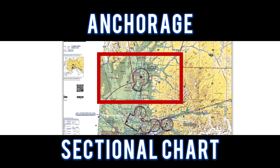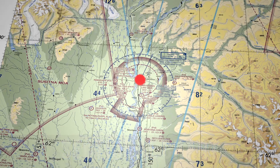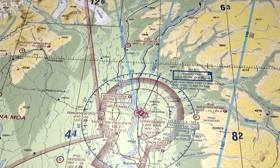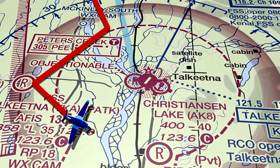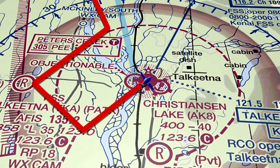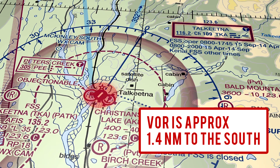For this flight, let's take a look at the Anchorage sectional chart. We flew to Talkeetna Airport and entered a left downwind to runway 36. The Talkeetna VOR is located approximately 1.4 nautical miles to the south.